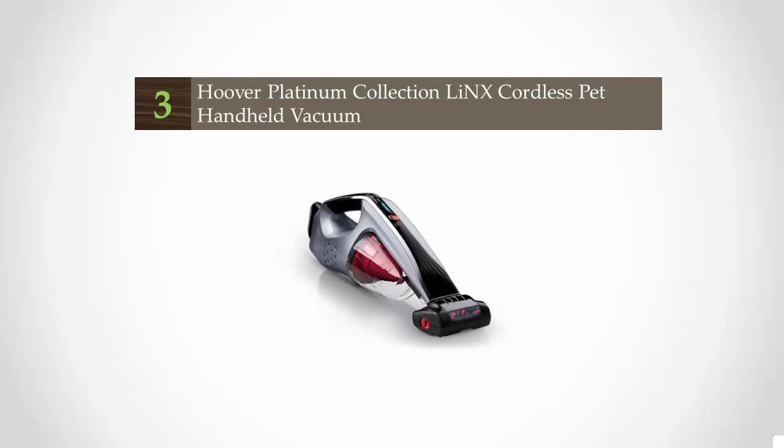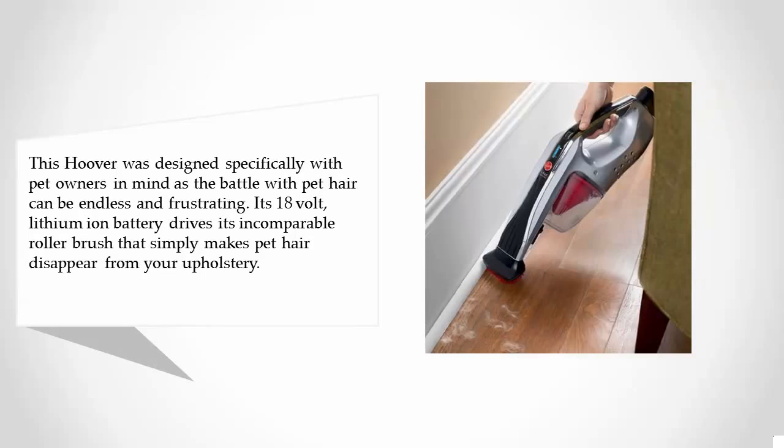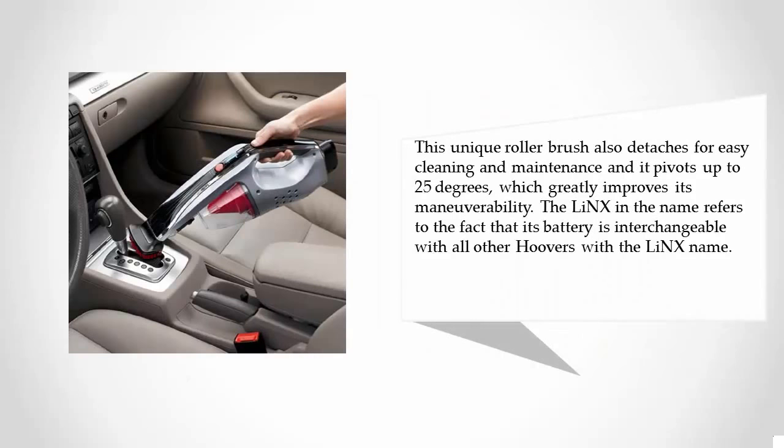Halfway through our list at number three, this Hoover was designed specifically with pet owners in mind, as the battle with pet hair can be endless and frustrating. Its 18-volt lithium-ion battery drives its roller brush that makes pet hair disappear from your upholstery. This unique roller brush detaches for easy cleaning and maintenance and pivots up to 25 degrees, which greatly improves maneuverability. The LeanX name refers to the fact that its battery is interchangeable with all other Hoover LeanX products.